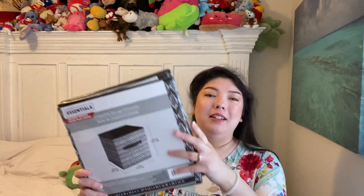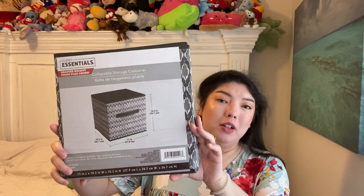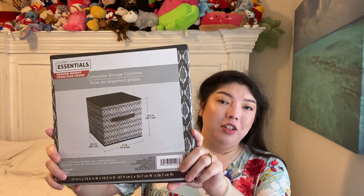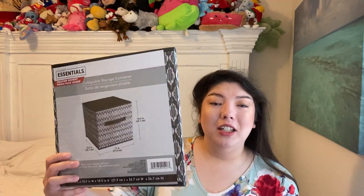I might be late to the game on these, but these are like some really big little shelf drawers for cubing shelf units. This is the biggest size I've ever seen — 10.5 inch by 11 inch by 10.5 inch. They come in lots of colors and these fit perfectly in the cubing shelf units. They're the regular standard size and they work great. They are sturdy. I got like 15 of them or so. Mom got some to use. They're by Closet Essentials. It says heavier weight, perfect for organizing books, toys, clothing, and more. Super happy to have these.